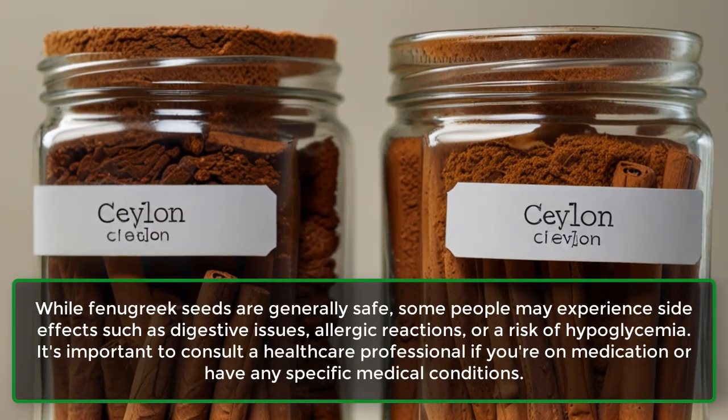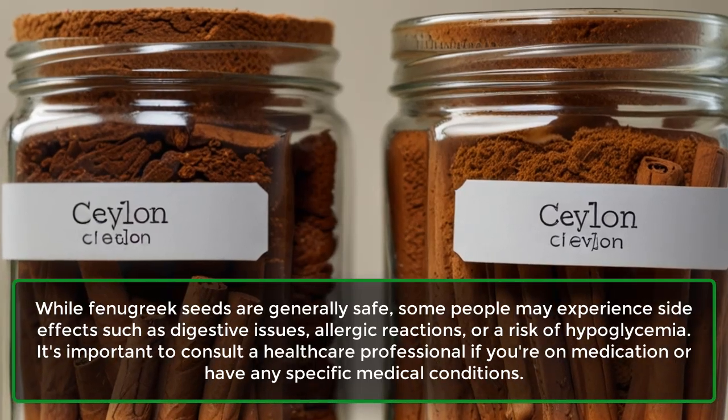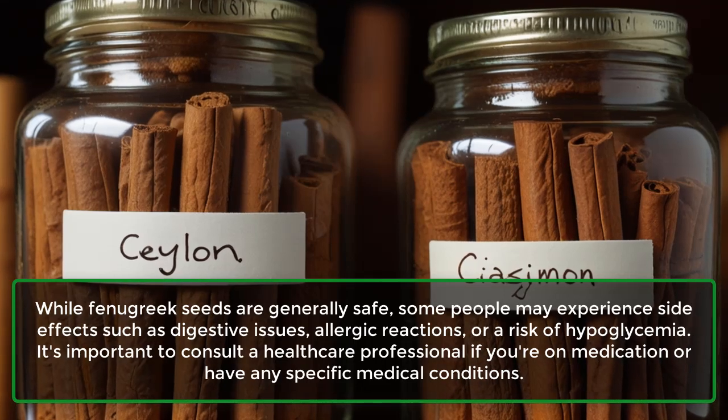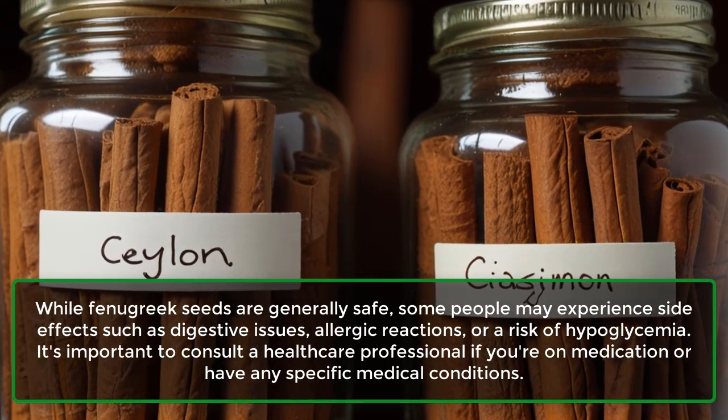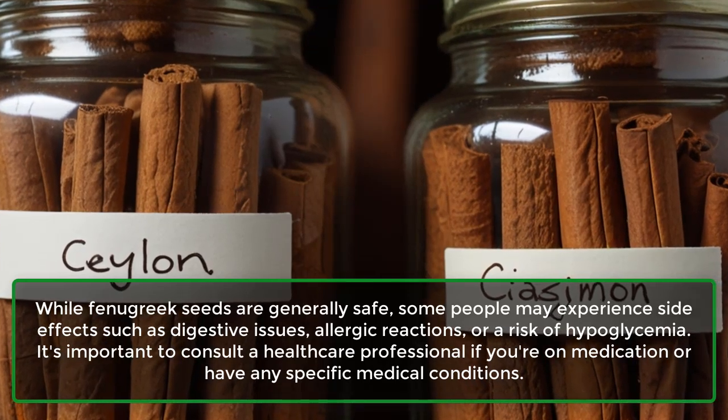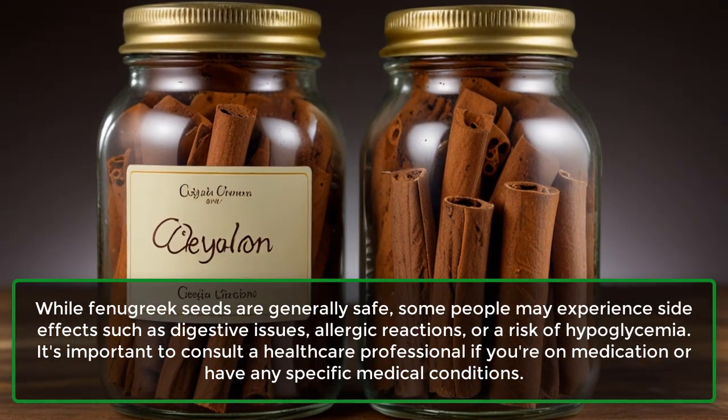While fenugreek seeds are generally safe, some people may experience side effects such as digestive issues, allergic reactions, or a risk of hypoglycemia. It's important to consult a healthcare professional if you're on medication or have any specific medical conditions.